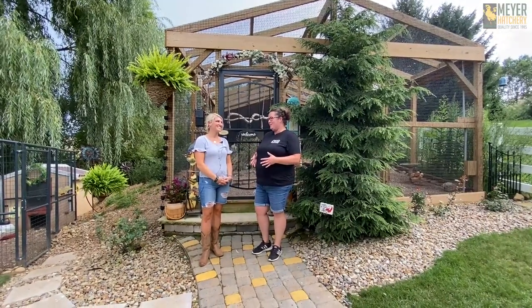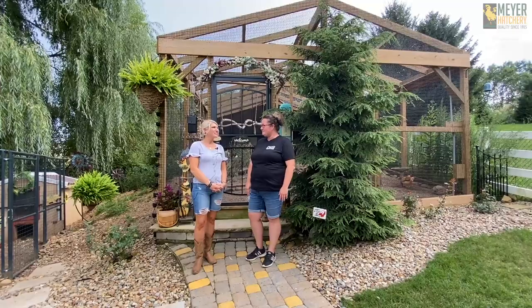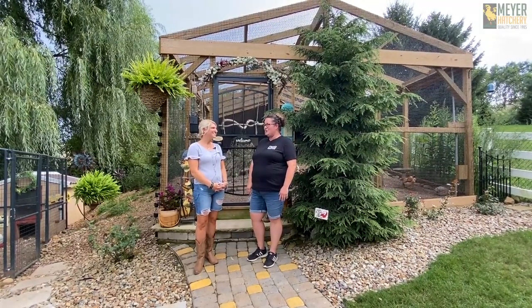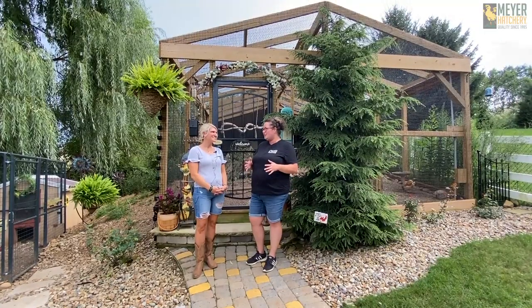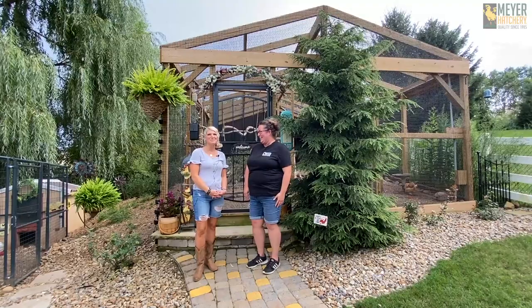So Kelly, how long have you had birds? I started with ducks probably 10 years ago and since then I have acquired quite a few. So you have more than 100 birds on the premises? I would say probably... top secret.